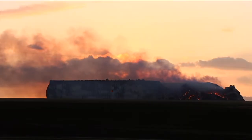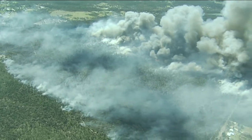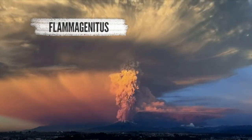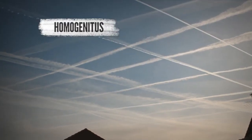There are also five new special clouds defined by the unusual ways they form, like flammagenitus, which is created by forest fires or volcanic eruptions, and homogenitus, made by human activity.